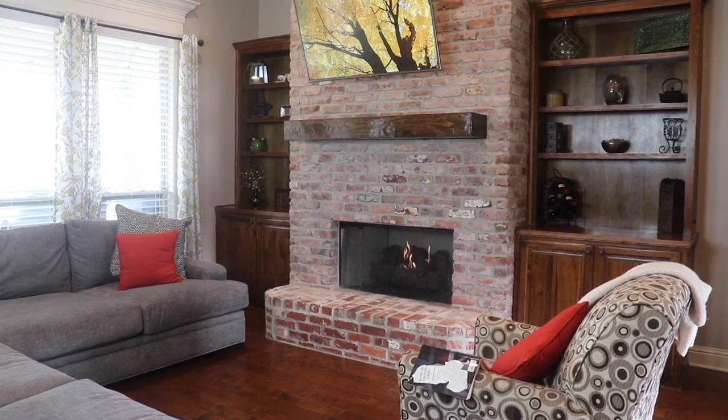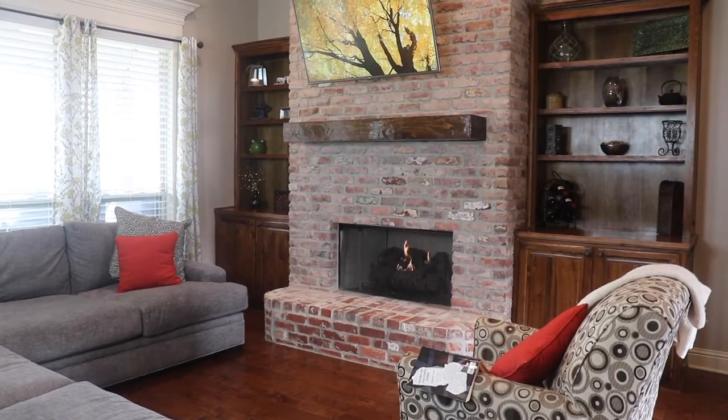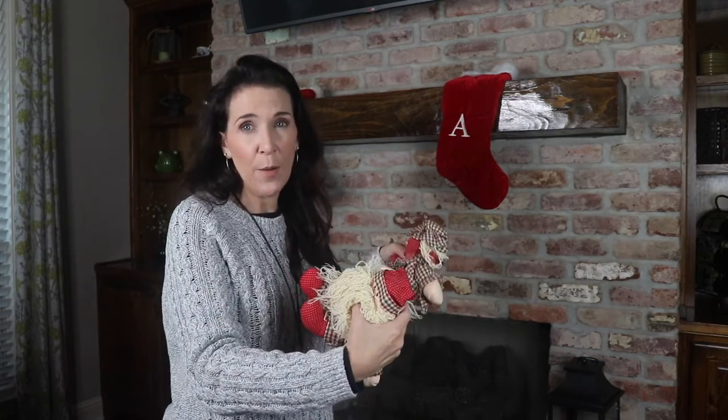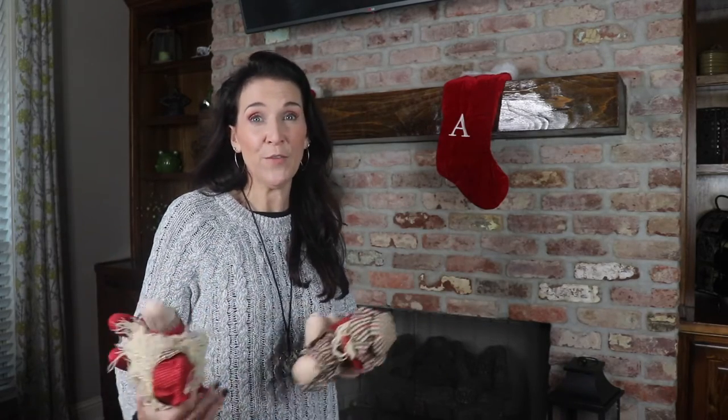In my previous video last week, I talked about staging your living room and the fireplace being a focal point. We're still going to keep this as a focal point since it is a great selling feature of the house, but you can add a little bit of Christmas spirit. Two simple stockings that match over the mantel looks nice, warm, and inviting, and I'm just going to add these little creatures on top to add a little more flair. It's always really nice if you can have the fireplace going during your showings, as long as you're able to turn it off in time and keep it safe.